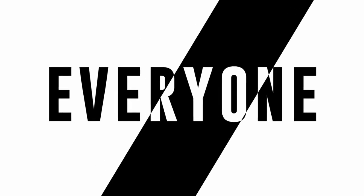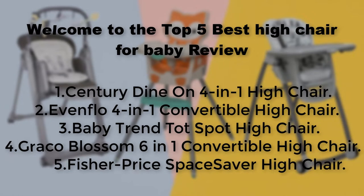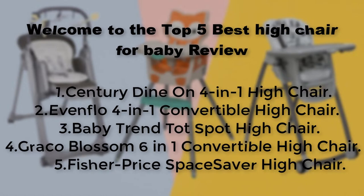Hello everyone. Welcome to the top 5 best high chair for baby review. The products covered are: Century Dynon 4 in 1 high chair, Evenflow 4 in 1 convertible high chair, Baby Trend Top Spot high chair, Graco Blossom 6 in 1 convertible high chair, and Fisher Price Space Saver high chair.